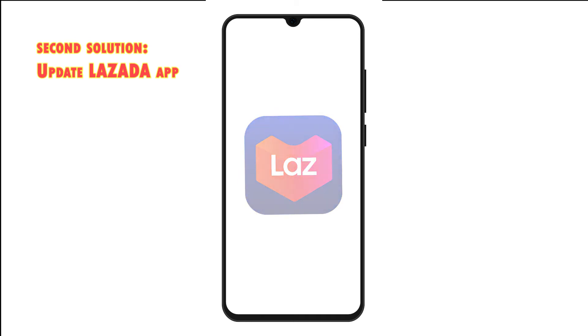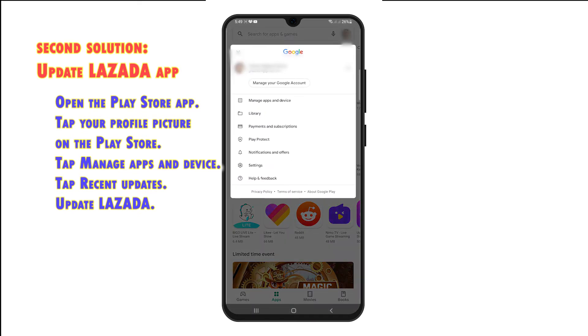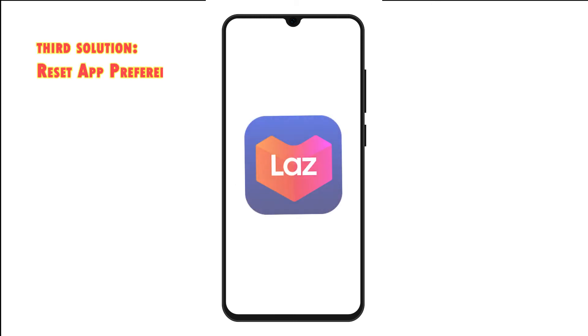Open the Play Store app. Tap your profile picture on the Play Store main screen. Select Manage apps and device from the pop-up menu. Tap Recent Updates, or you can tap the Manage tab then tap the Updates Available button. If new updates are available, tap the Update button next to Lazada or tap the Update All button on the upper right side of the screen to install all pending updates simultaneously. After updating, retry launching the Lazada app and see if the problem is gone.